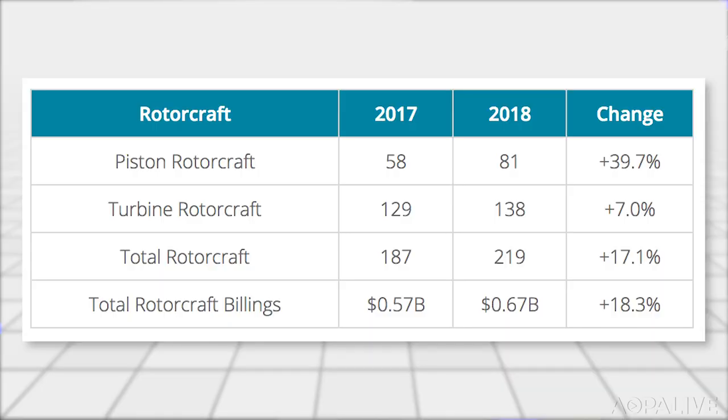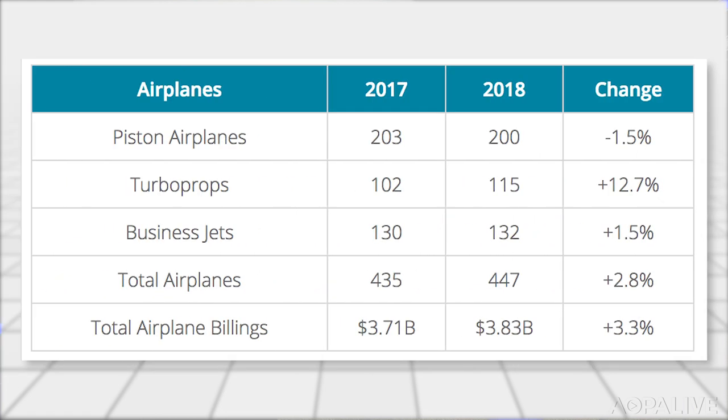While eVTOL proponents say a conventional helicopter won't work in the future urban transportation environment, helicopters are doing just fine right now. They're the bright spot in the General Aviation Manufacturers Association's first quarter report. Piston helicopter sales are up nearly 40%, turbine whirlybirds up a modest 7%. Piston engine airplane shipments were down slightly, with about 200 shipped last quarter.